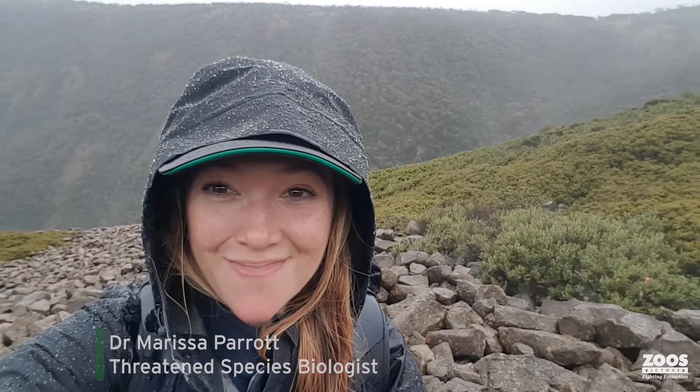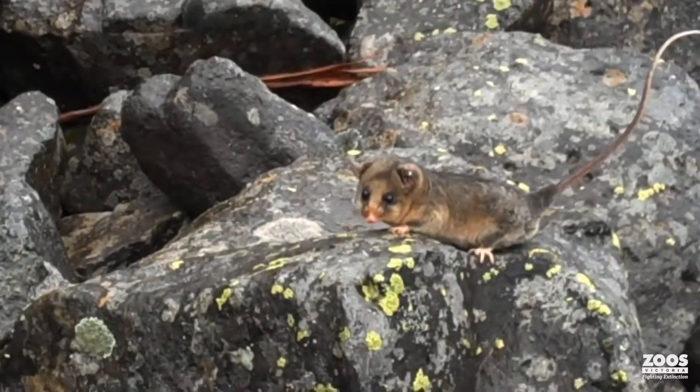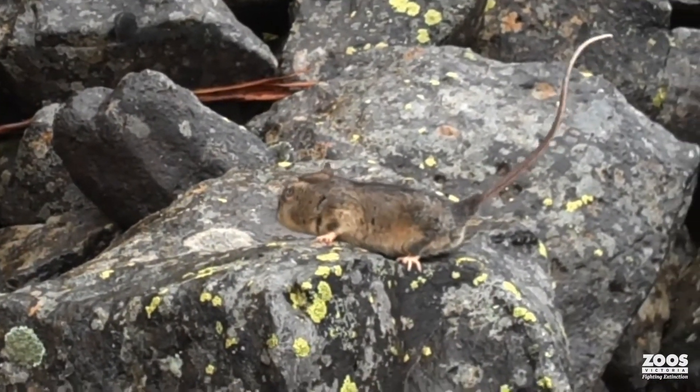This is an absolutely amazing sight here at Mount Locke East. This is the largest known population of mountain pygmy possums that live in these beautiful boulder fields behind me.